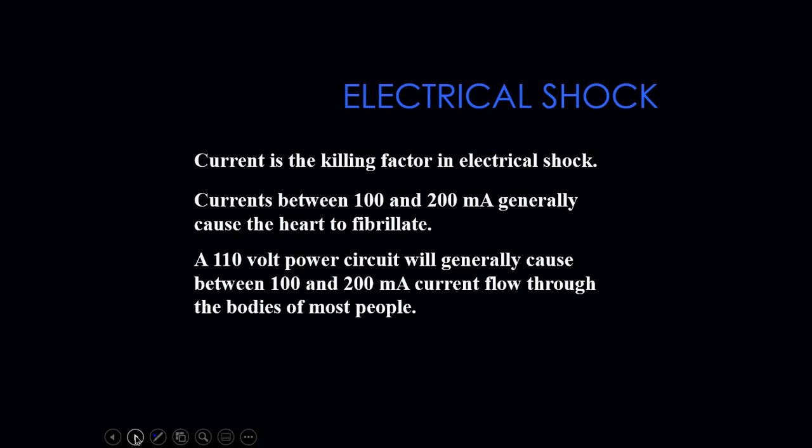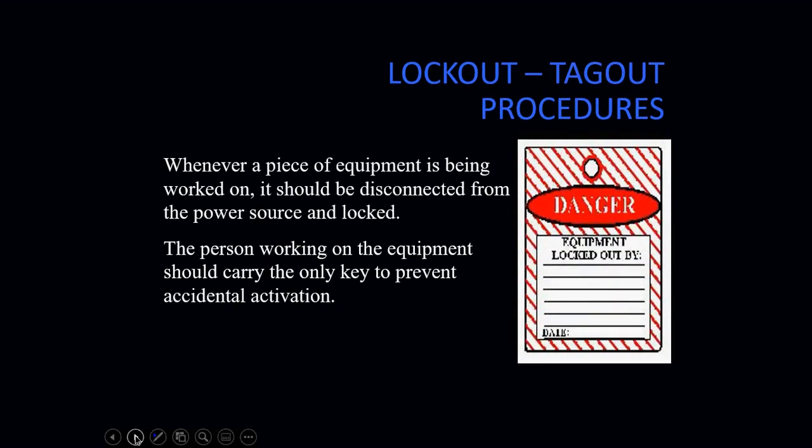You need to be vigilant with that, because with electrical shock it's the current that kills. Current between 100 and about 200 milliamps will generally make the heart fibrillate; anything higher than that can start to hurt. A 120-volt circuit will generally cause between 100 and 200 milliamps of current to flow through the body. To prevent that from happening, we use lockout/tagout anytime a piece of equipment is being worked on.